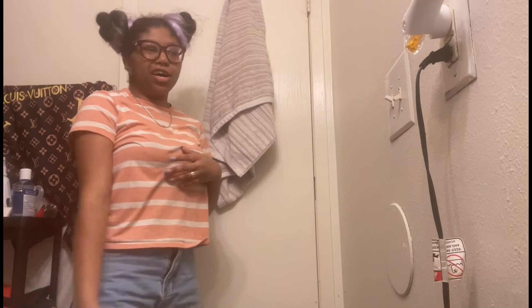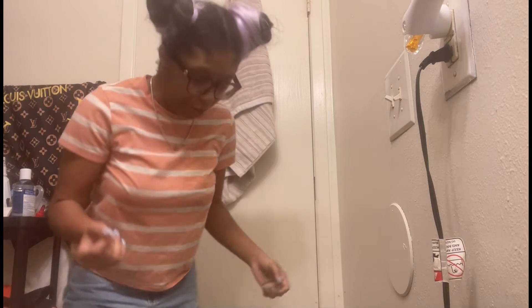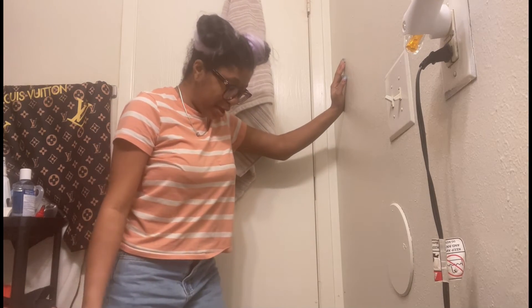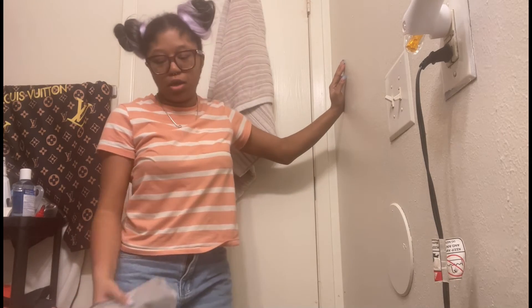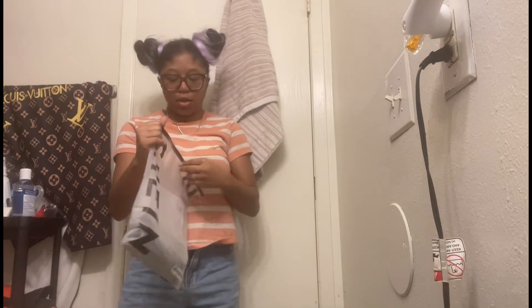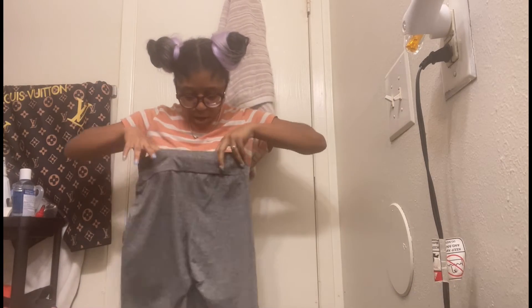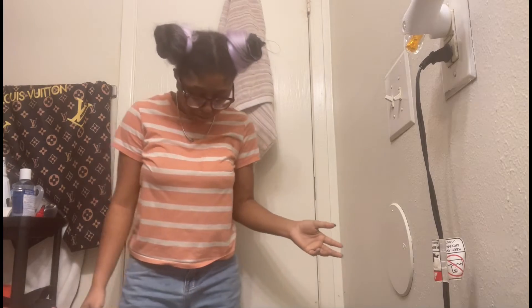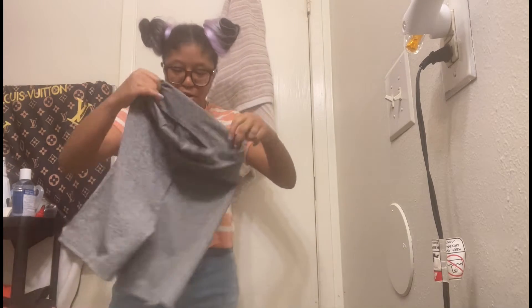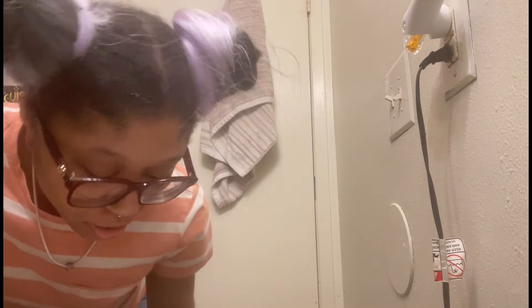Maybe I'll show y'all the stuff first then try it out. I usually just come back with the outfit already on, but I might just show y'all what I'm about to put on. So these are gray biker shorts. Everything I got is in a small — I'm gonna fit it. Come back when I got the shorts on.